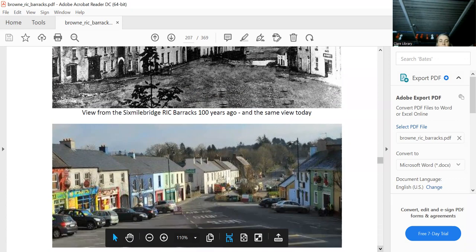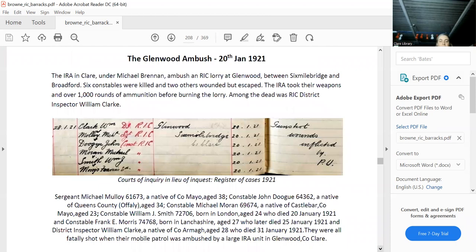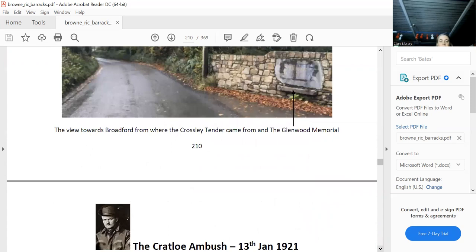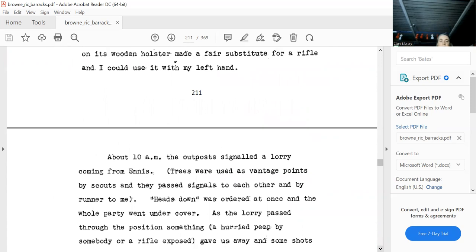Glenwood ambush is another famous ambush with a memorial. There's also the Cooraclare ambush. Tromclann is the most beautiful place — great, it's completely finished now and rebuilt, lived in. That's what it looked like 120 years ago.